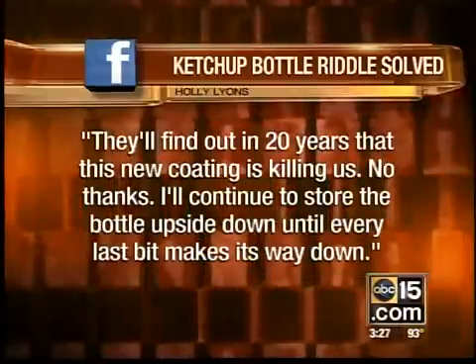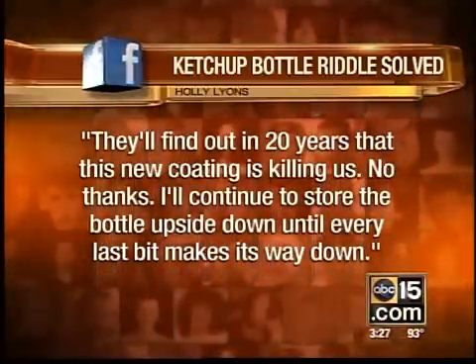I'll continue to store the bottle upside down until every last bit makes its way down. Yeah, that's what a lot of people are saying out there — we need to add more chemicals.